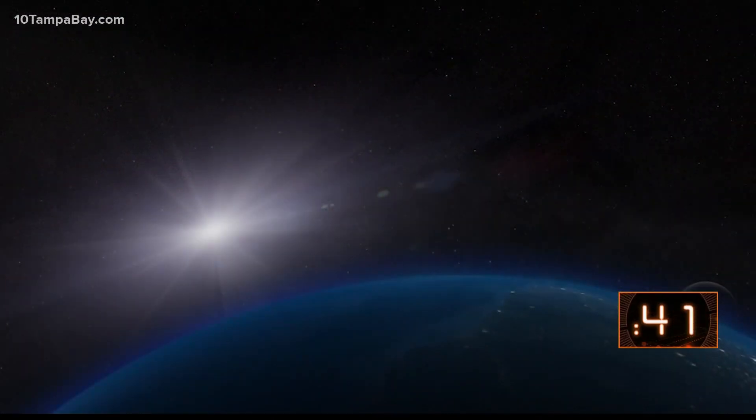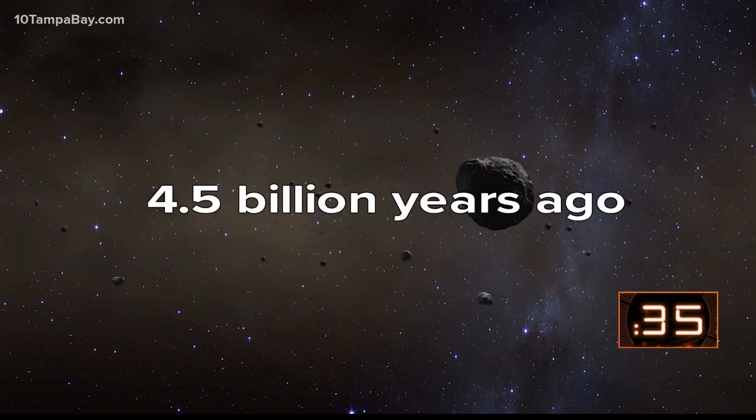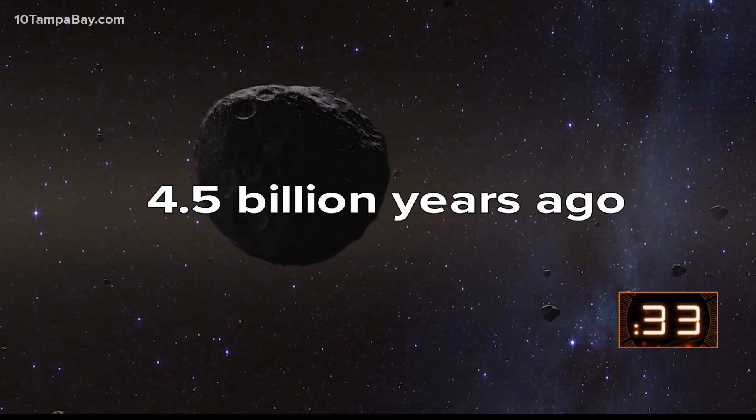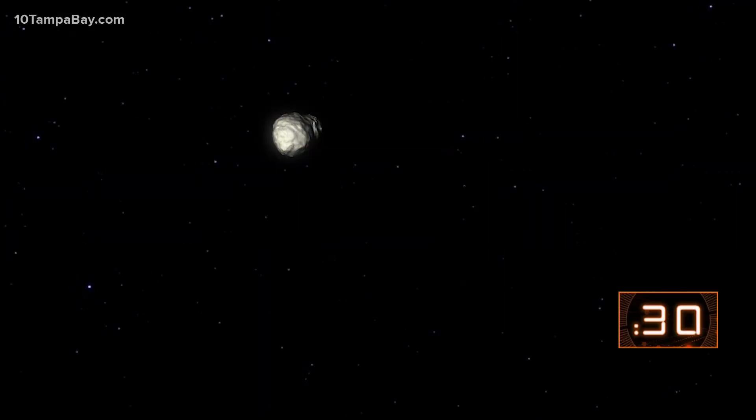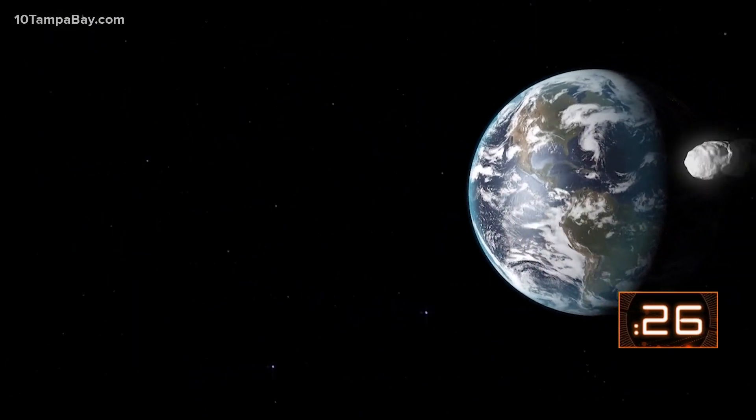Scientists are interested in learning more about asteroids like Bennu, and hopefully they can reveal secrets about how life started on Earth. Bennu is also very old — scientists calculated it formed in the first 10 million years of our solar system's history, over 4.5 billion years ago. The asteroid could be made up of the molecules present at the time life first formed on Earth, all preserved in the vacuum of space.